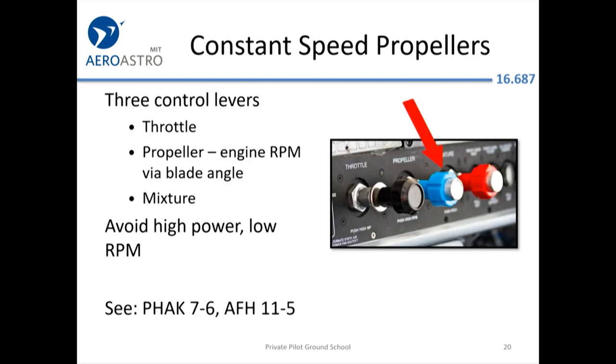If you have a constant-speed propeller, you'll have three power levers: throttle (the black one on the left), the blue prop speed control, and the red mixture. The FAA may ask you about this — they have a doctrine that you don't want a high power setting with a really low RPM setting. The idea is that the propeller is taking such big bites of the air to keep the low speed that it's somehow stressing the engine, although not every engine manufacturer agrees with that.